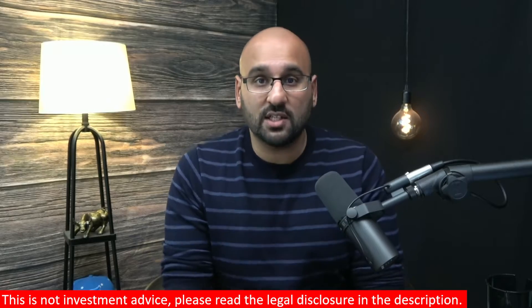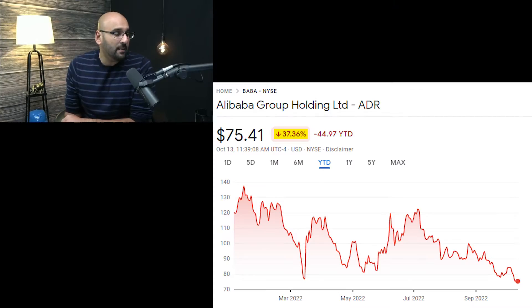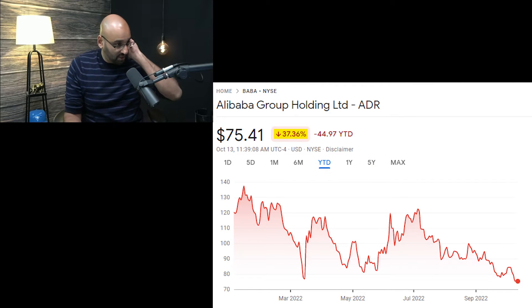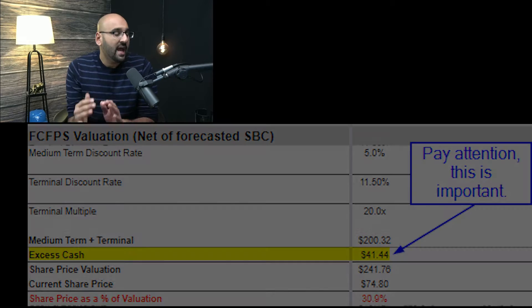Welcome back to the channel. Let's dive right into this one because I know you guys really like it when I cover options opportunities. First I'll start with just the stock opportunity, then go right into the options. You can see here Alibaba, as of the time of making this video, was trading at around $75.41 and closed closer to $75 per share today.